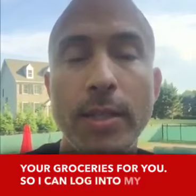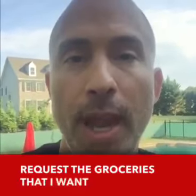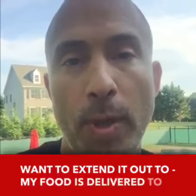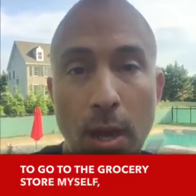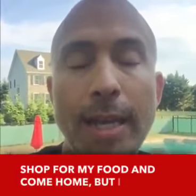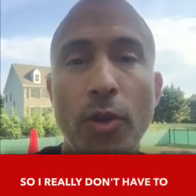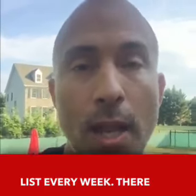So I can log into my Instacart profile, request the groceries that I want, and then in a couple of hours — or whatever timeframe I want to extend it out to — my food is delivered to me. Not only does this save me the time from having to go to the grocery store myself, shop for my food and come home, but I can save my recurring purchases in my profile, so I really don't have to create a new grocery list every week. That saves a ton of time.